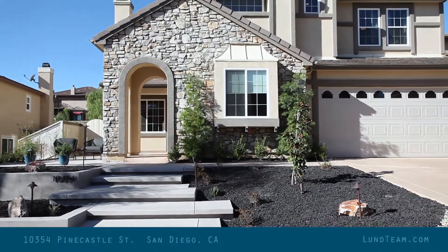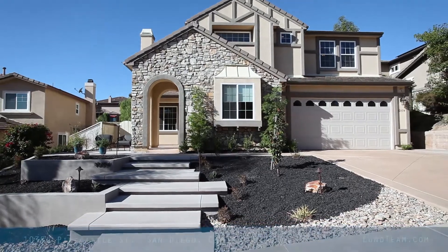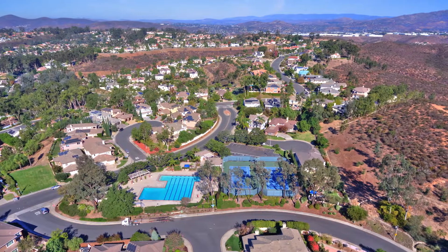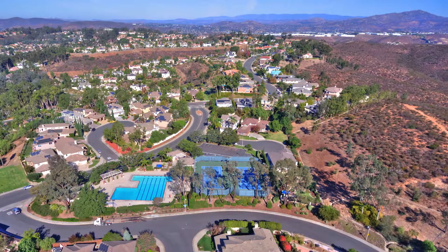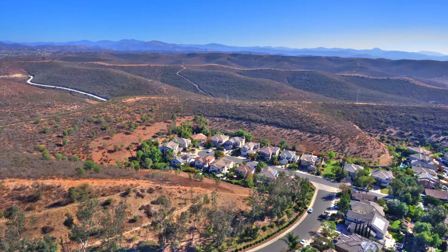Hi, Garrett Lund with the Lund Team bringing you an exciting opportunity here in Scripps Ranch. This property has it all — great location. You're literally walking distance to a dynamite community pool and spa, and you've got walking trails all around you.